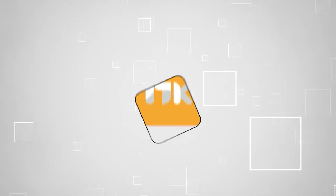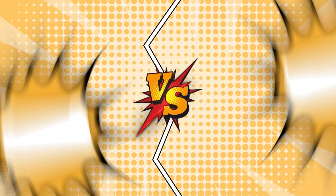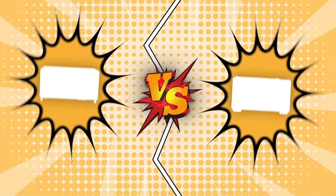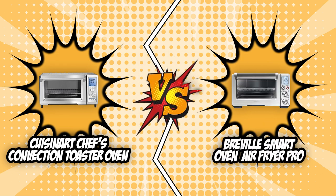Welcome back kitchen enthusiasts! We're TrustedShoppyGuy.com and today we are in the kitchen. In this video, two air fryer toaster oven brands will be going head to head. We have the Cuisinart Chef's Convection Toaster Oven and the Breville Smart Oven Air Fryer Pro.